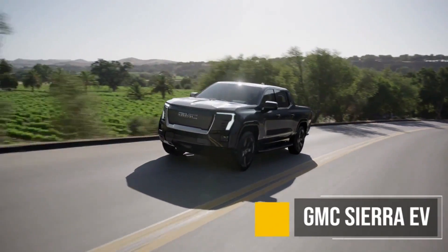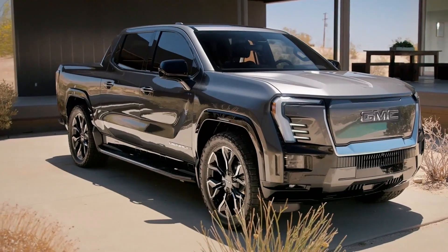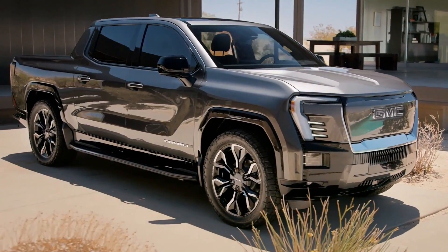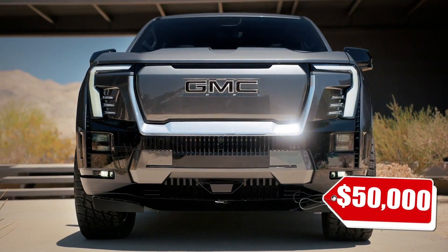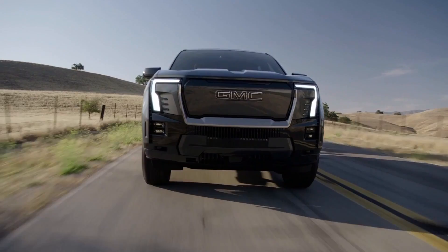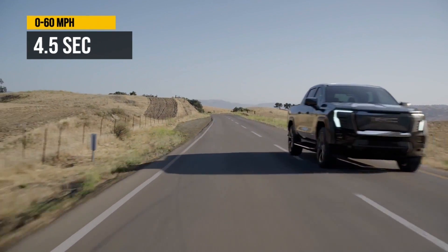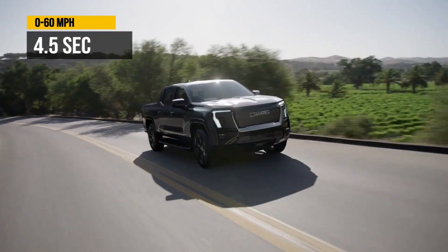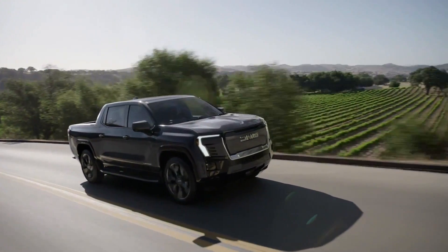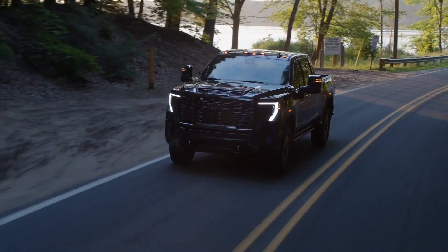For number two, the GMC Sierra is going electric, and we do need another electric pickup truck on the market. We don't know if the starting price of $50,000 that GM is promising is going to be available this year, but at some point it will. It will have over 400 miles of range, 0 to 60 in 4.5 seconds, and it is definitely going to be welcomed into the market. The gas version will absolutely be kept on the market as well.